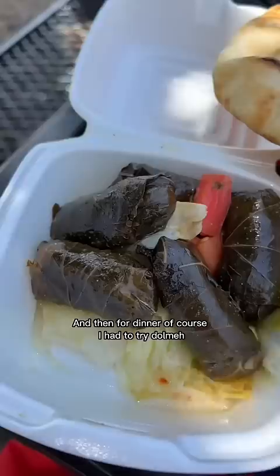For dinner I had to try dolme, which are these stuffed grape leaves. They're filled with rice that is so soft and has this strong acidic, kind of bittersweet flavor. They are so good, you have to try them.